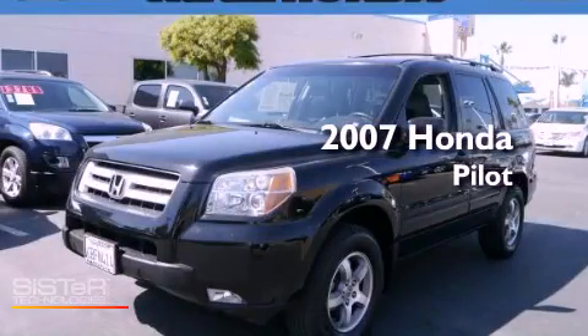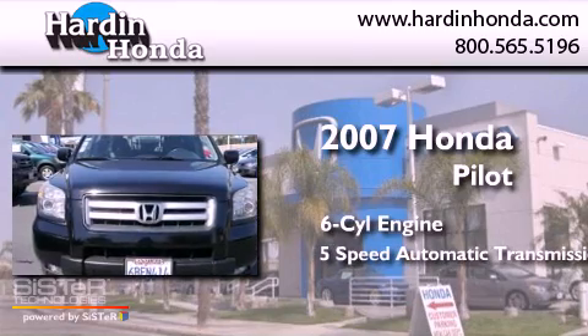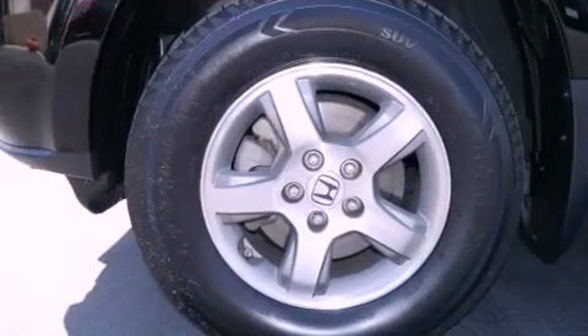This is a certified Brion 2007 Honda Pilot. It has a six-cylinder engine, a five-speed automatic transmission, and four-wheel drive.